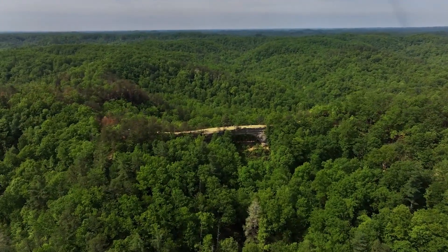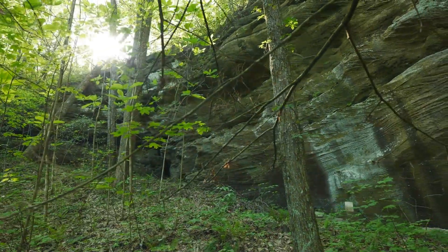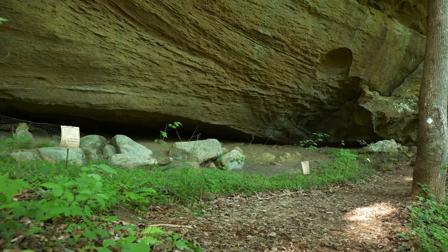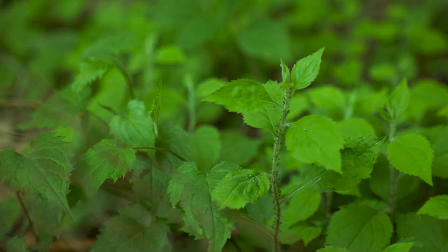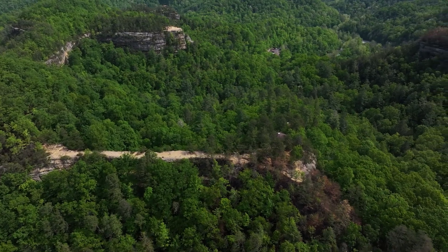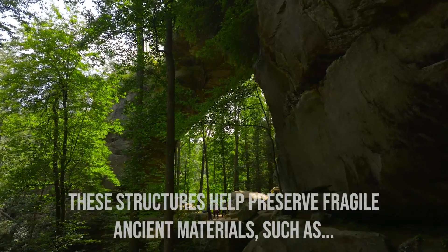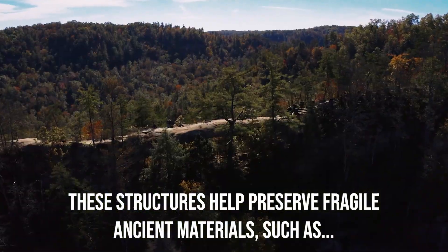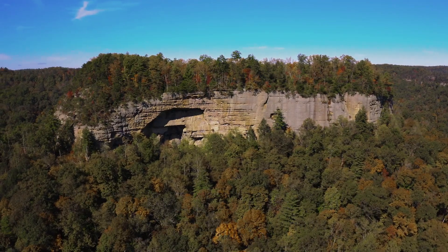The Red River Gorge is one of seven world centers for plant domestication, with seeds and cultigens preserved in rock shelters dating back thousands of years. The gorge's unusual geological features — like the sandstone cliffs and rock shelters — have played a role in preserving fragile ancient materials that decay away in most archaeological contexts.